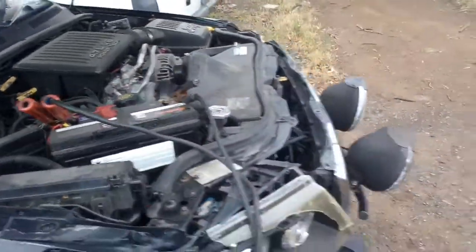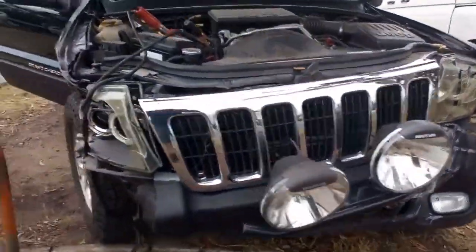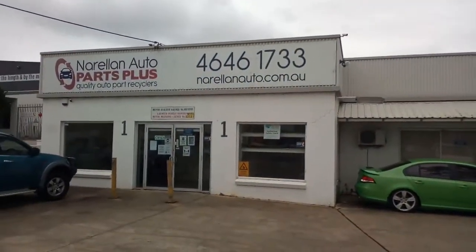There we go. Big spotlights on the front. One Grand Cherokee Laredo for dismantling at Norellen Auto Parts Plus.